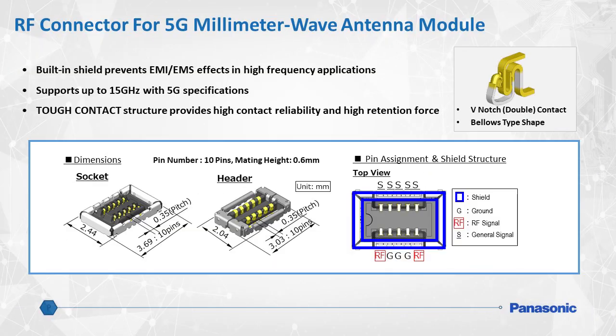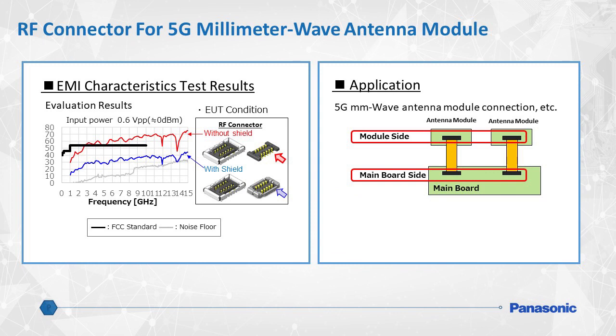5G cellular communication uses a high-frequency radio band called the millimeter-wave band, and to utilize this, a millimeter-wave antenna is required. Panasonic's RF connectors provide great SI, EMI, and EMS performance by using a built-in shield structure that isolates the rest of the device from harmful effects. The shielded structure and pin configuration also helps achieve superior signal integrity and will ensure support up to 15 GHz. Panasonic RF connectors feature a unique structure called tough contact, which ensures high contact reliability and high retention force to prevent unexpected disconnection. This graph compares EMI characteristics with and without a shielded RF connector — Panasonic's shielded RF connector results, shown in blue, achieve EMI well below the threshold standardized by the FCC.